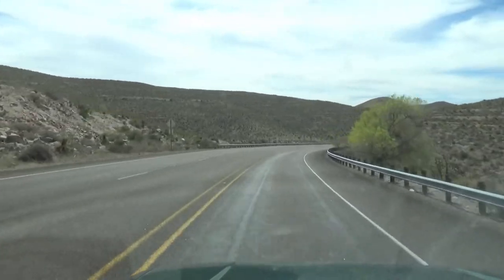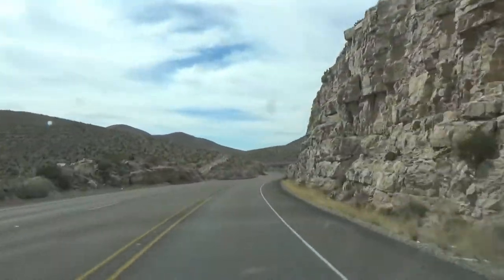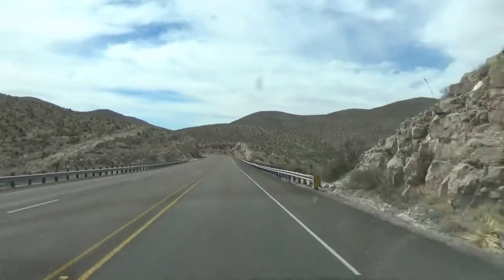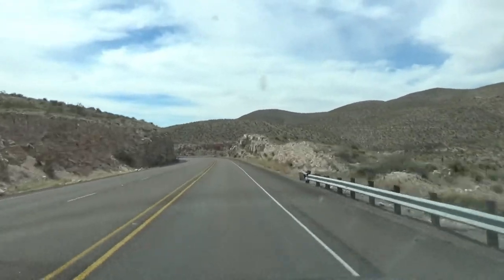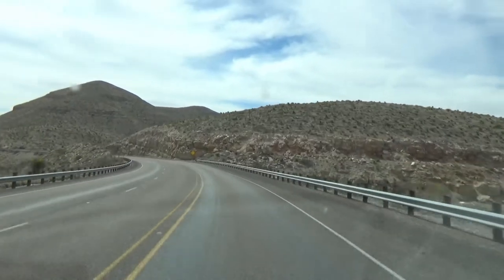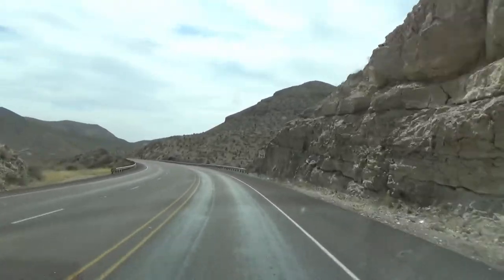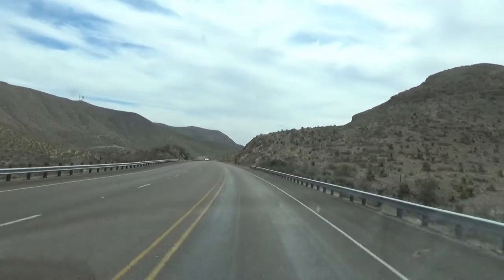My Xterra used to get 300 miles to the tank basically — at least it used to. Recently, in the past several months, it's been more like 270, maybe even less. Those are highway miles we're talking about. This whole trip I've been keeping track, seeing how it's doing.